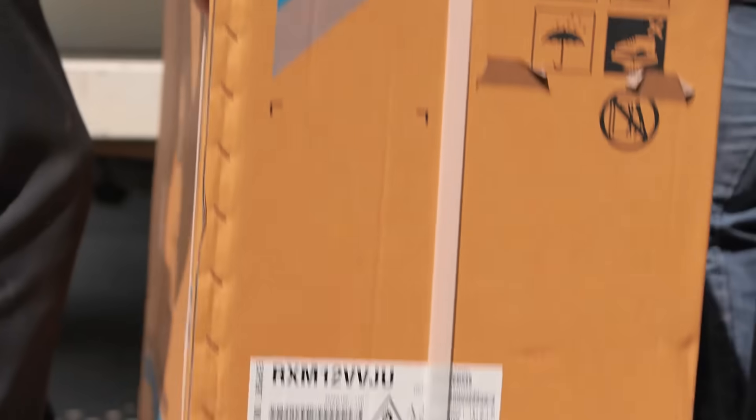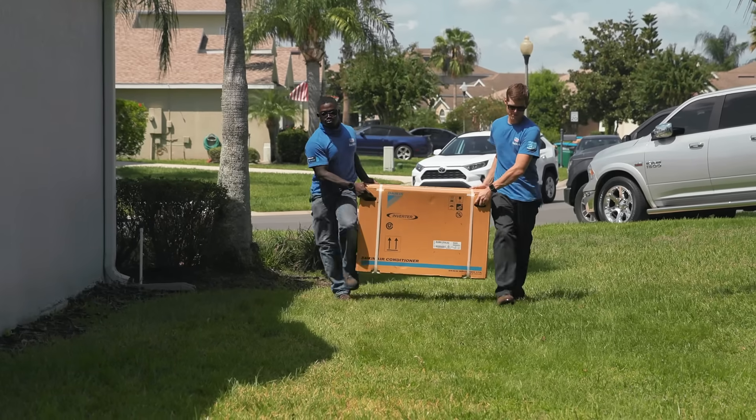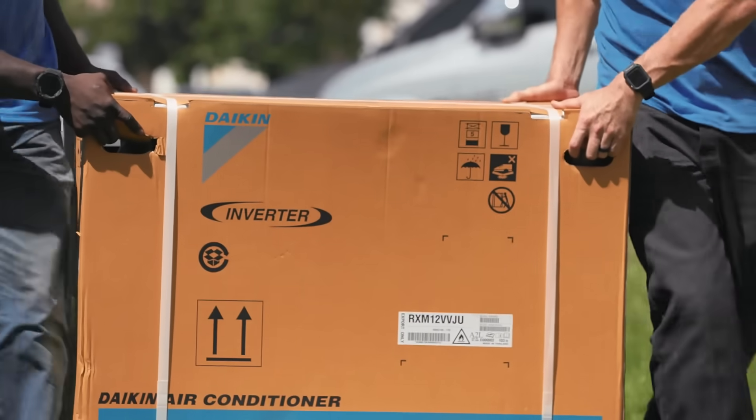Right now he has two mini splits in it and we're putting in a third. He has kept his conventional system but he doesn't run it that much because when he's in the front room he's running this one-ton mini split which we are going to put in today, and it's going to cool that area probably most of the day.